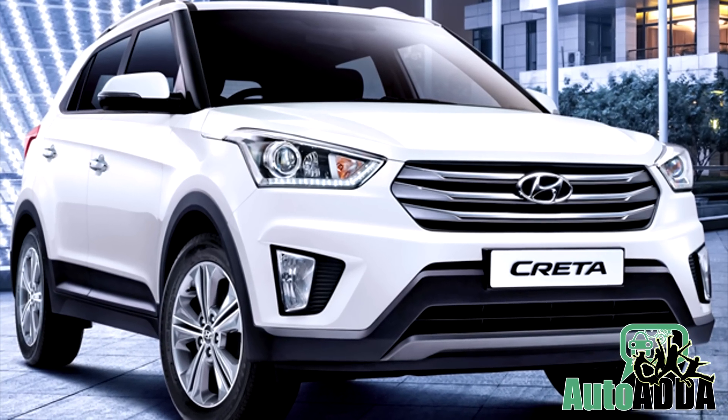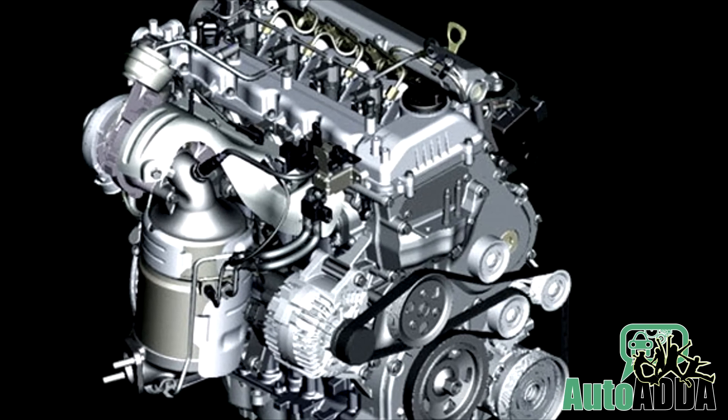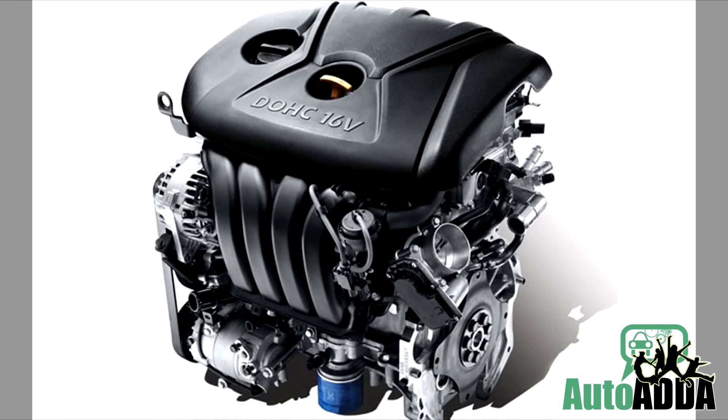The Creta will be offered with three engines: a 1.4-litre U2 CRDi diesel, a 1.6-litre CRDi diesel, and a 1.6-litre dual VTVT petrol.